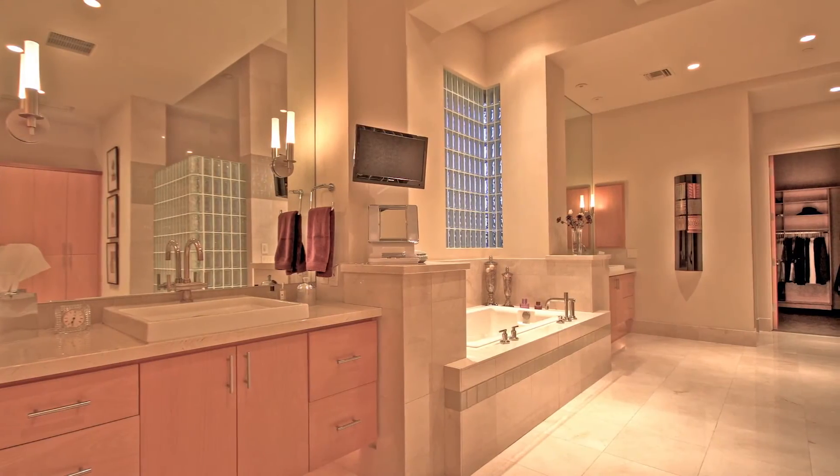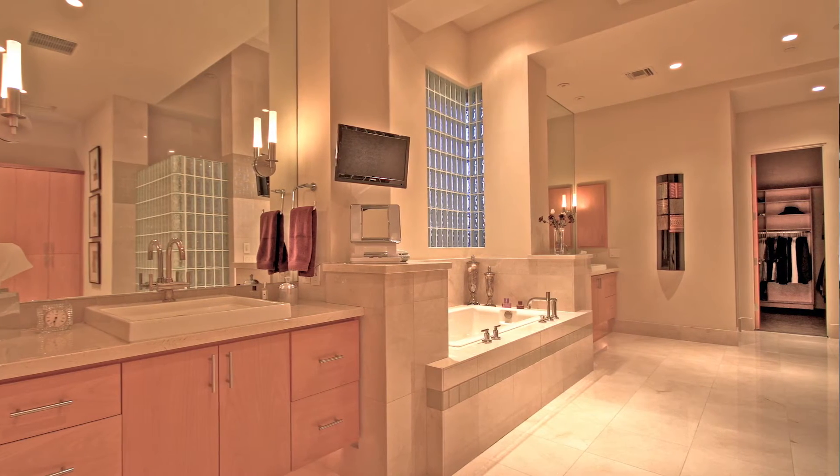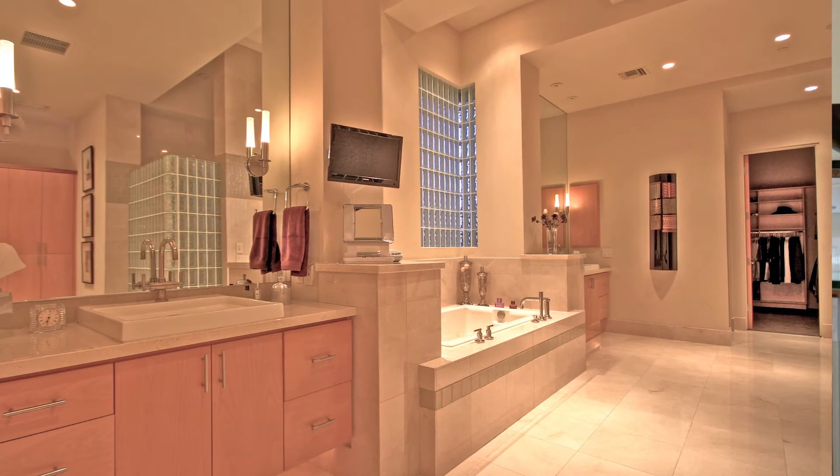Taking us now into the master bathroom — so impressive. Hand-honed stone floors, the Kohler sinks and fixturing: fantastic. And don't forget the hers and hers closets — and that's the way that it should be. That's the way it should be, yeah.